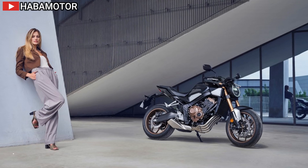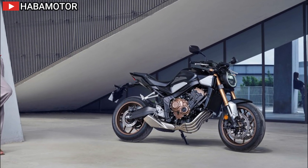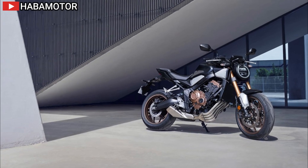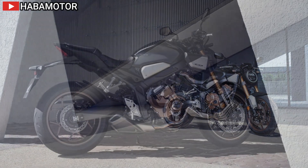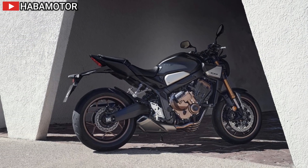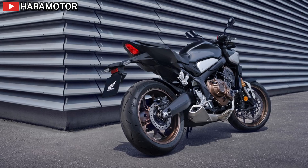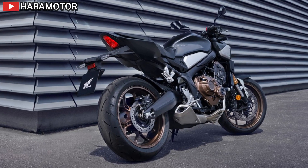The 2024 Honda CB650R embodies minimalist design, blending retro charm with modern performance. Featuring a 649cc inline four-cylinder engine, it delivers smooth power across the RPM range. Updated Neo Sports Café styling inspired by the CB1000R combines aggressive aesthetics with premium technology like a new TFT screen and Honda Road Sync connectivity. The CB650R also introduces Honda's E-Clutch system, allowing clutchless shifting.